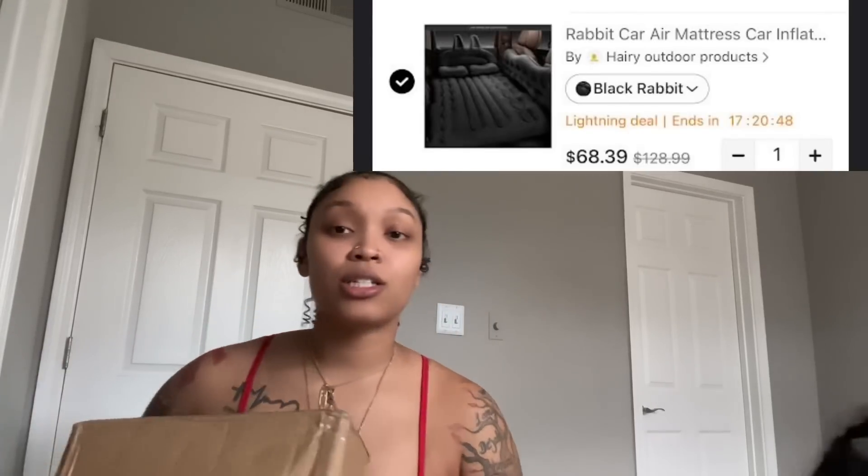This is a car mattress — basically a mattress that goes in your backseat, it looks like a bed but it's made for your car. My idea with this was that me and Mila are going to sleep in the car with the light on for a YouTube video. I'm so excited about that — stay tuned for that video.